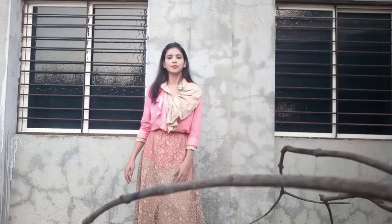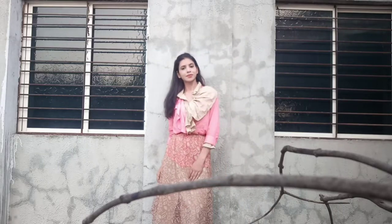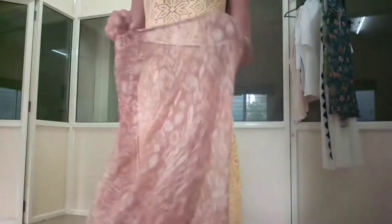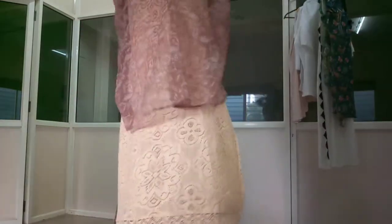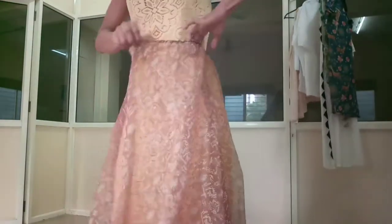For the second outfit, I'm wearing a lace dress, which is quite transparent too, and over this dress I'm wearing the same skirt I used in the first outfit. To complete the outfit, I'm wearing a loose t-shirt with a knot, which actually gives this outfit a casual look.